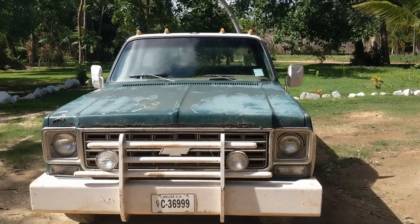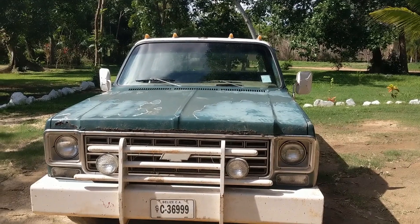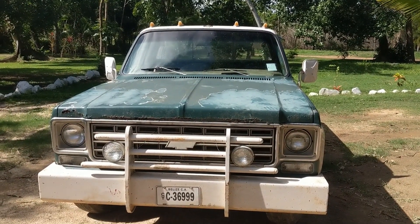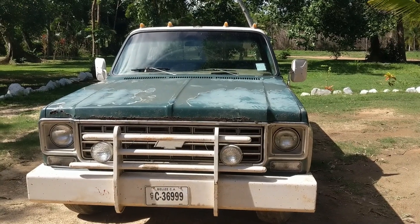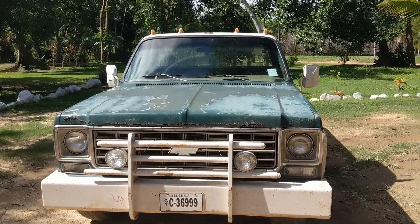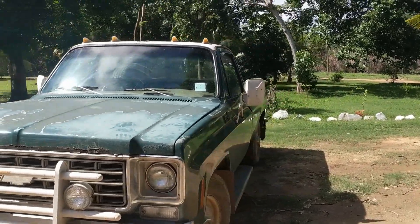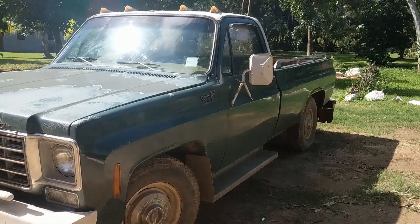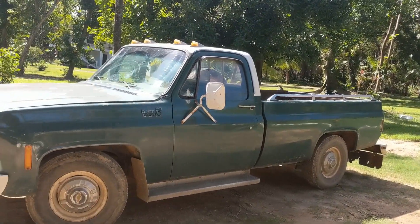Like I said, it's a '76. It's got a 350 V8 in it with three forward gears and automatic transmission. Really rare to find something this old down here in Belize. Usually things just rot away or they get poorly maintained until they fall apart. This one was owned by truck and racing enthusiasts its entire life. I went to go buy a refrigerator from a fella and ended up buying his truck.